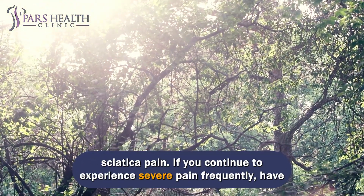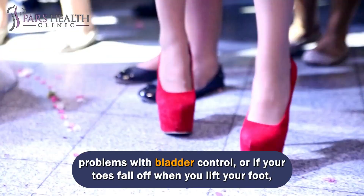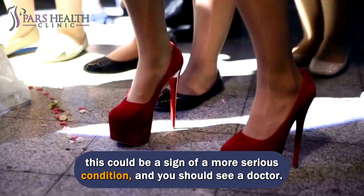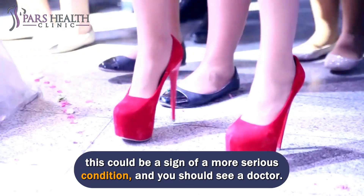If you continue to experience severe pain frequently, have problems with bladder control, or if your toes fall off when you lift your foot, this could be a sign of a more serious condition and you should see a doctor.